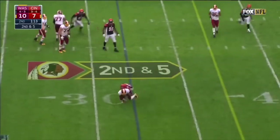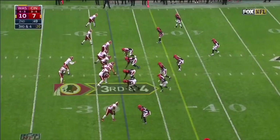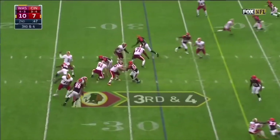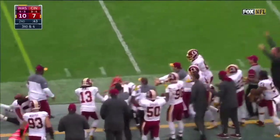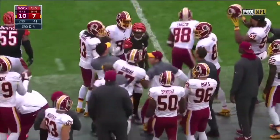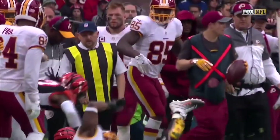Second down and five — it's Thompson, hit immediately. Third down and four as the Redskins pick up the first down and more, but it's out of bounds and there's a horse collar — just a foolish mistake by Drake.